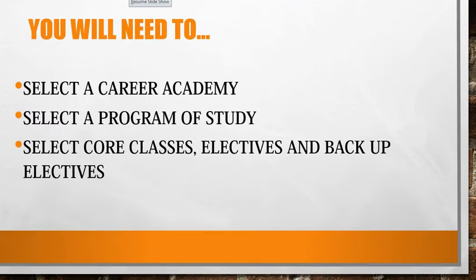You will need to select a Career Academy, select a program of study, select core classes, electives, and backup electives.